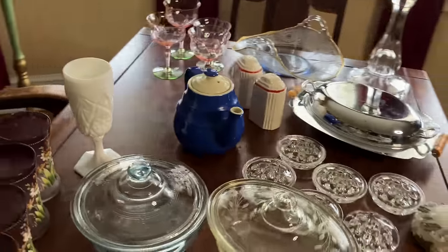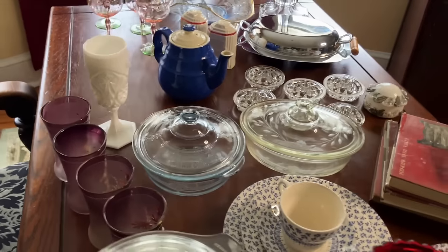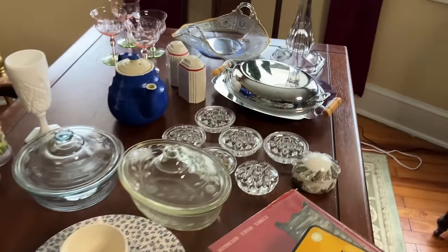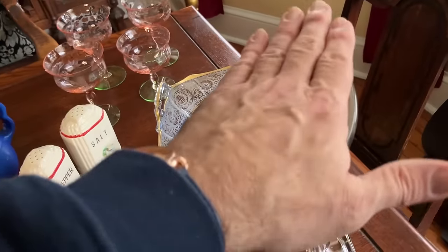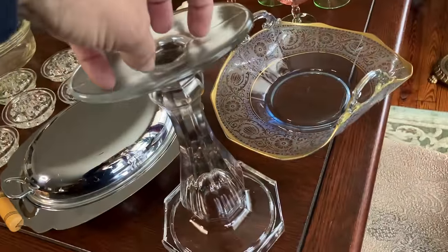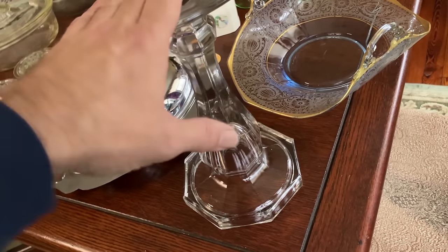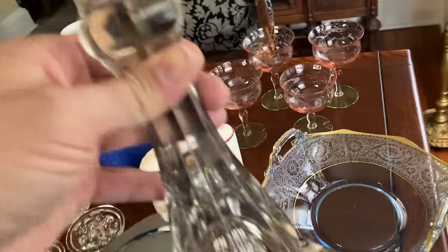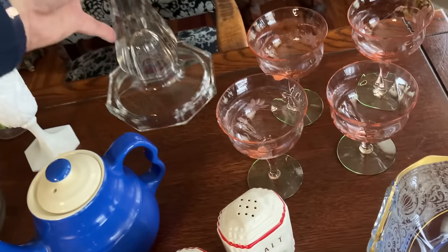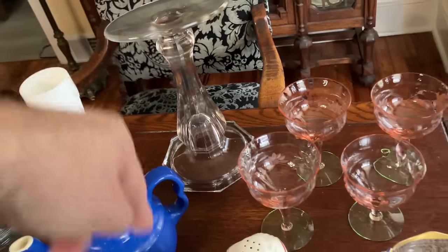Notice I didn't say it definitely is — I said I think. That leaves room for the fact that I may be wrong. If you think it is a glass shelf support and not a millinery stand, I would love to know that. And if you've got any documentation or references, I'd like to see that as well. In the meantime, I'm going to call it a glass millinery stand — and I like it.